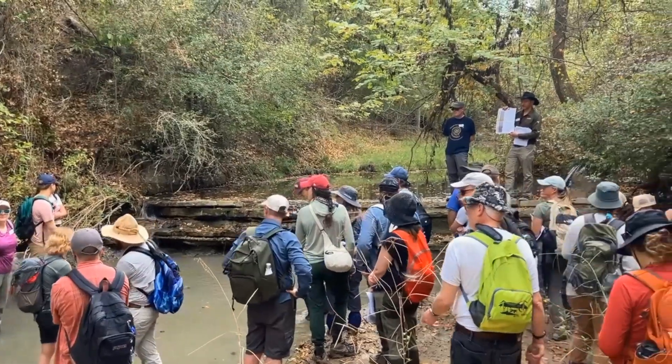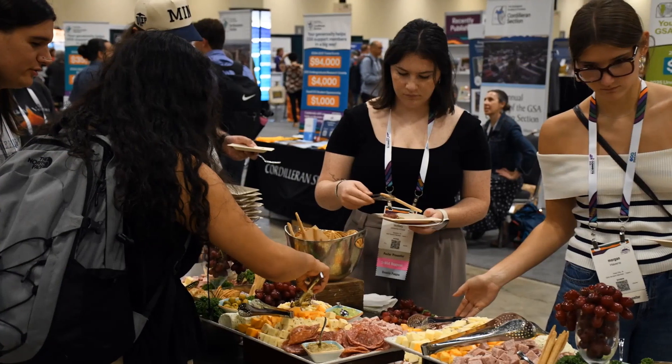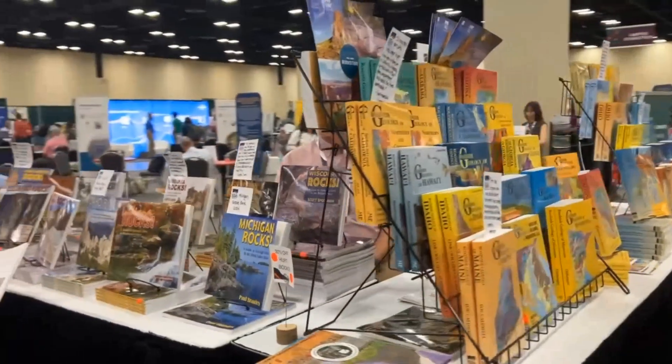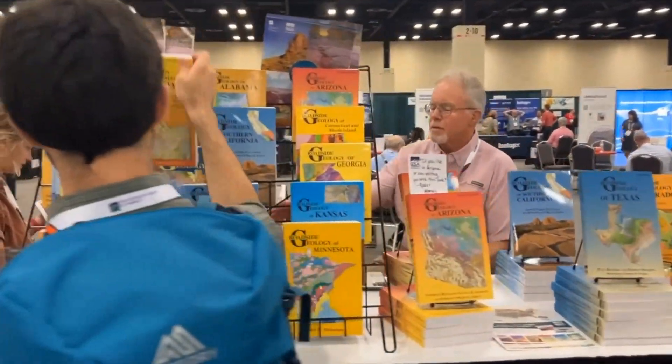Specifically at GSA Connects, there are field trips, social events, receptions, food, even drinks — like the kind you need after a long day of conferencing. But one of my absolute favorite things about this conference that nobody tells you about as a student is the exhibit hall.